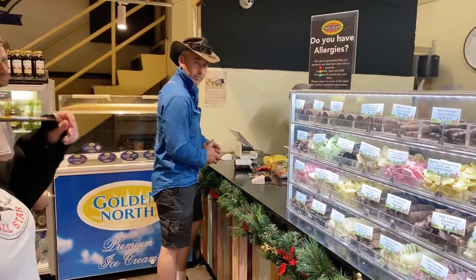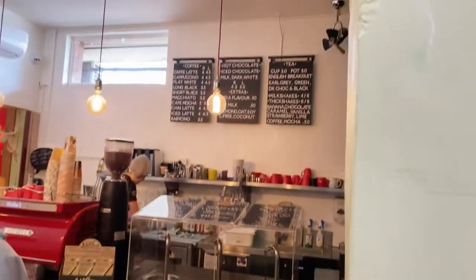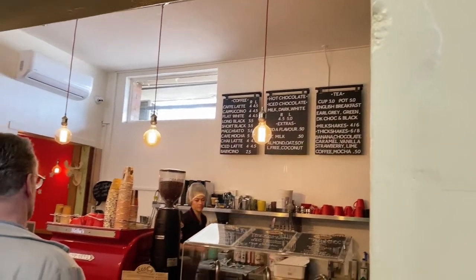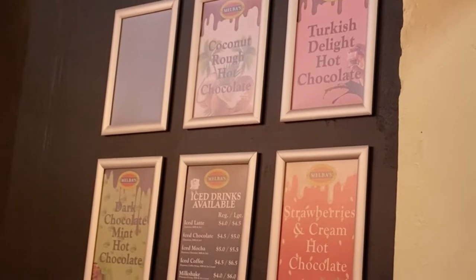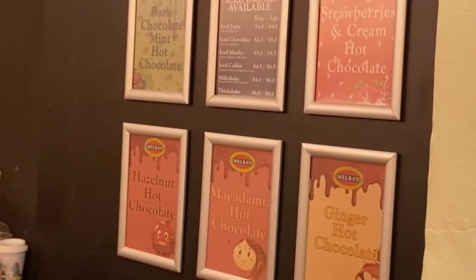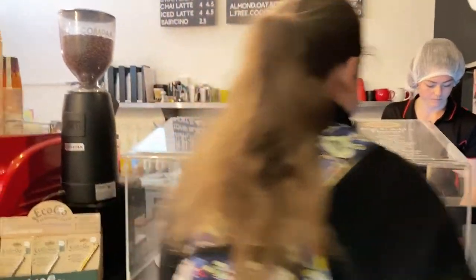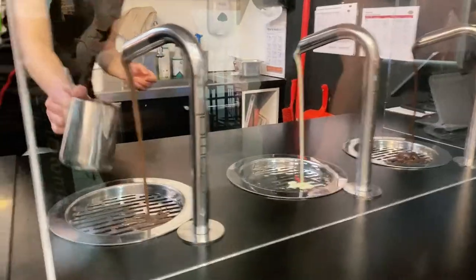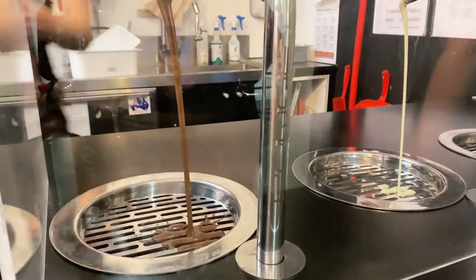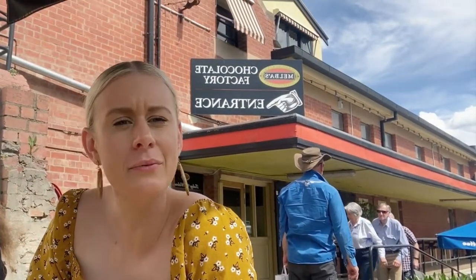He's making his purchase. They also have a little coffee shop in here where they sell hot goodies, thick shakes, milkshakes, tea, and coffee. On the menu they've got Turkish delight hot chocolate, strawberries and cream hot chocolate, ginger hot chocolate, and macadamia hazelnut hot chocolate. That all sounds amazing!